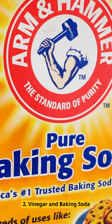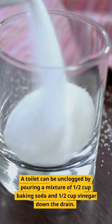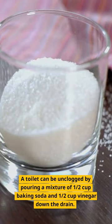2. Vinegar and baking soda. A toilet can be unclogged by pouring a mixture of half a cup of baking soda and half a cup of vinegar down the drain.